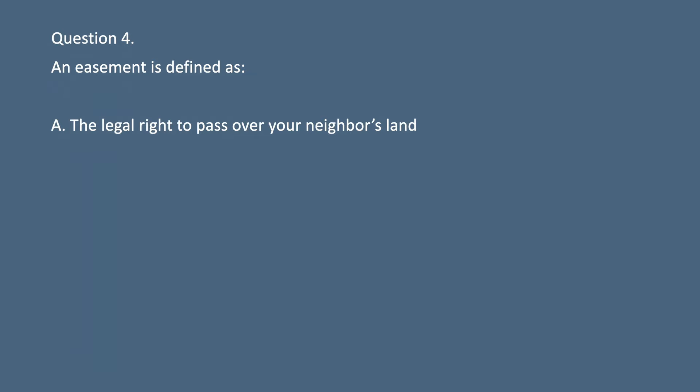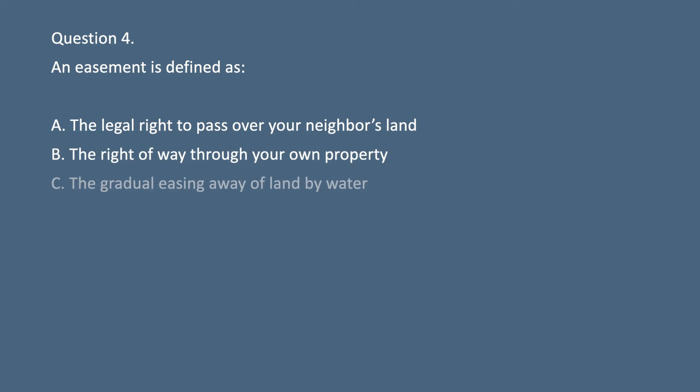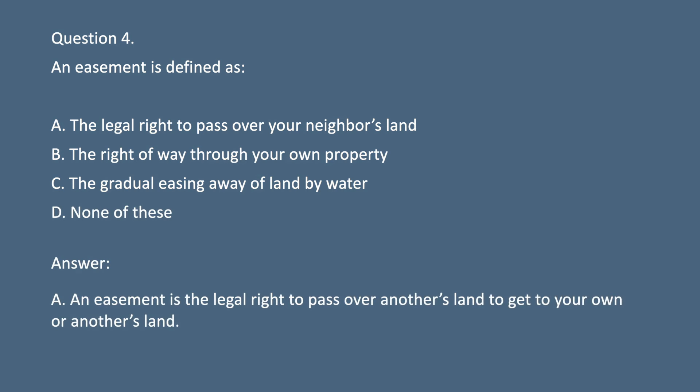Question 4. An easement is defined as: A. The legal right to pass over your neighbor's land. B. The right of way through your own property. C. The gradual easing away of land by water. D. None of these. Answer: A. An easement is the legal right to pass over another's land to get to your own or another's land.